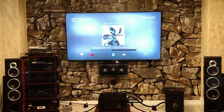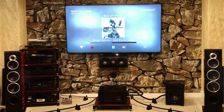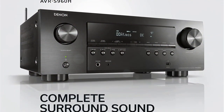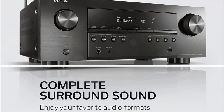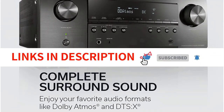In our opinion, the Denon AVR-S960H will cover all your needs and then some if you don't care about some of the more advanced features of the X-Series. Many 2020 releases had troubled starts, including the S960H, but Denon did its best to rectify all problems, and as such, the S960H remains an AV receiver that we highly recommend.